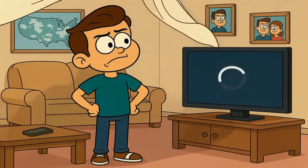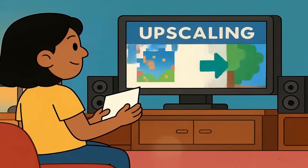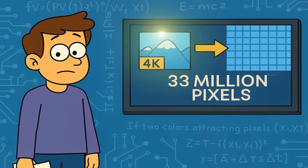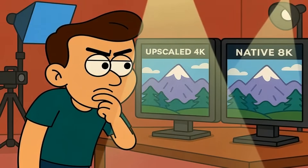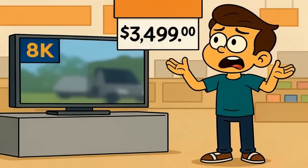So what happens when you buy an 8K TV and try to watch normal stuff? The TV upscales everything. It takes 4K footage and stretches it to fill 33 million pixels using fancy algorithms. And modern TVs are pretty good at this. But upscaled 4K is not the same as native 8K. You're paying for resolution you're not actually getting.